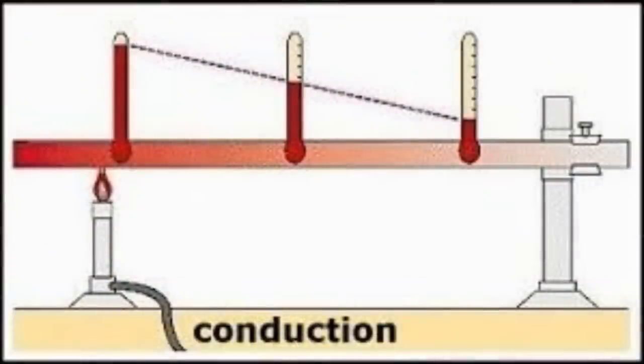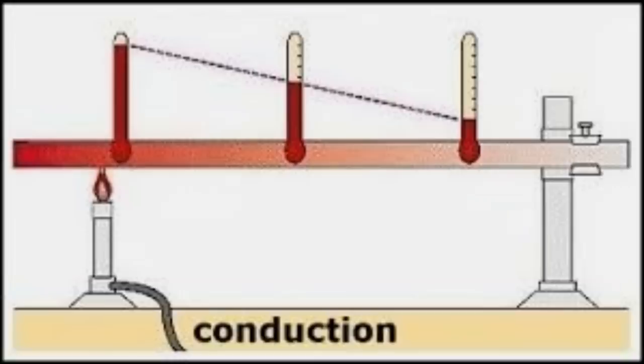The two other methods of heating are conduction and radiation. Conduction is where you put two surfaces together: if one surface is hot and the other is cold, as long as they're touching — just like electricity — they will conduct heat between those two surfaces.